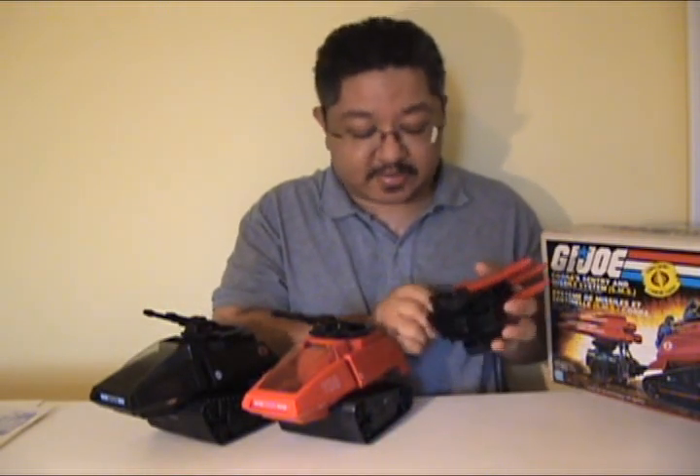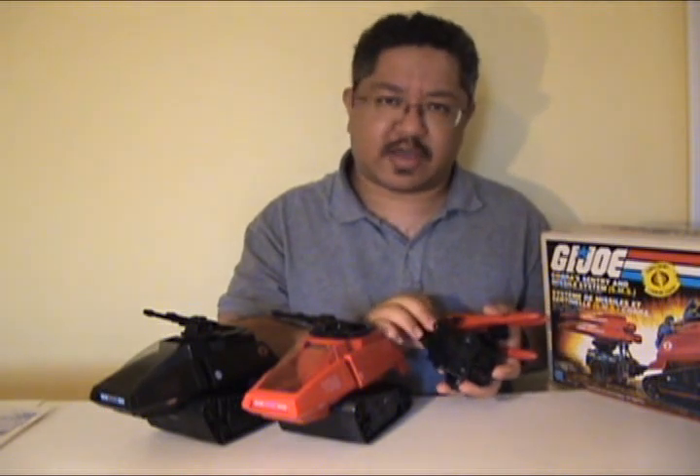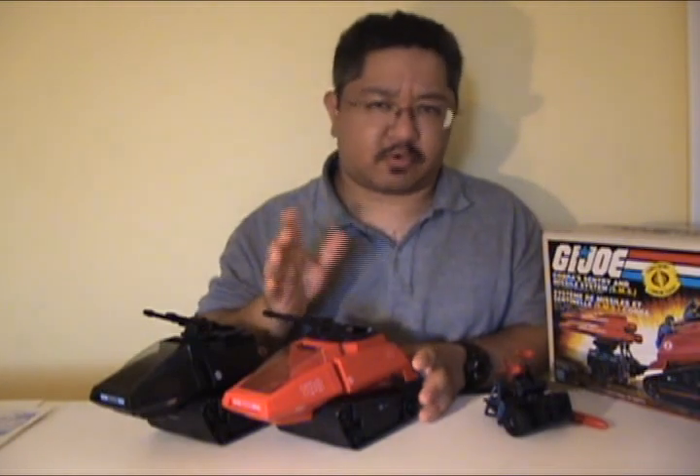And for the missile system, the information is the same as the MMS — 1982, Hasbro Industries Incorporated, Pawtucket, Rhode Island. I'm fairly certain any newer version would have had to have the country of origin either blanked out or replaced with 'Made in China.' I don't think Hasbro can retain the Pawtucket, Rhode Island part on the molds.